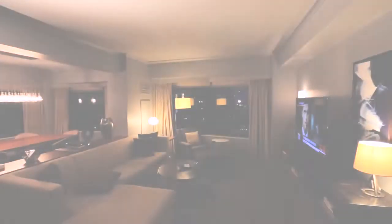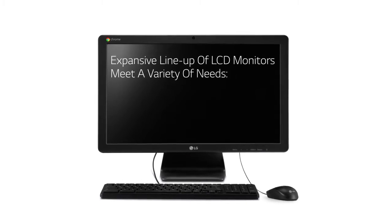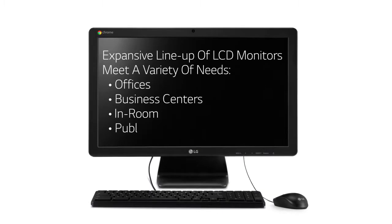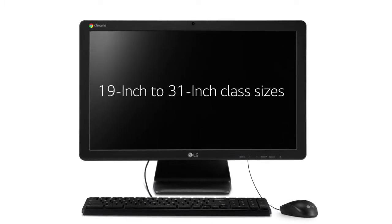The rest of your hotel also demands LG business solutions. Our lineup of LCD monitors supports a variety of functions for your hotel staff and guests — offices, business centers, in-room, even public spaces. Find the exact solution you need in 19 and 31 inch class sizes.